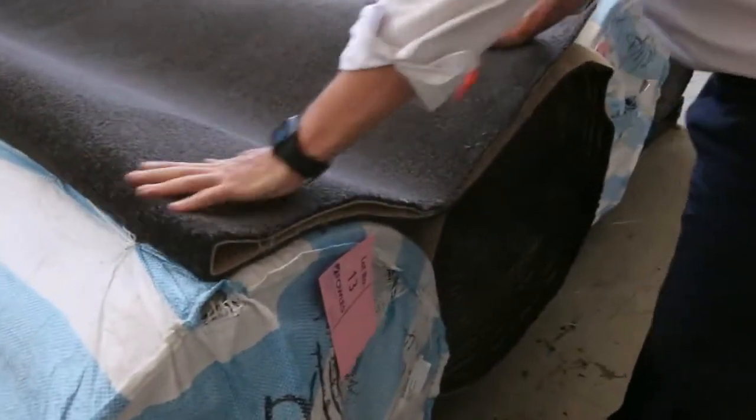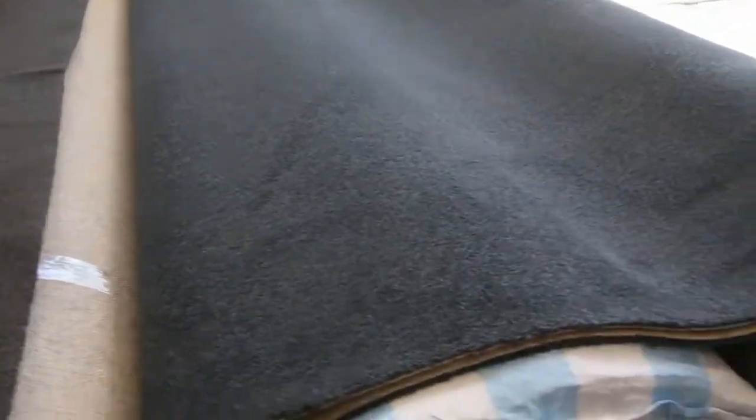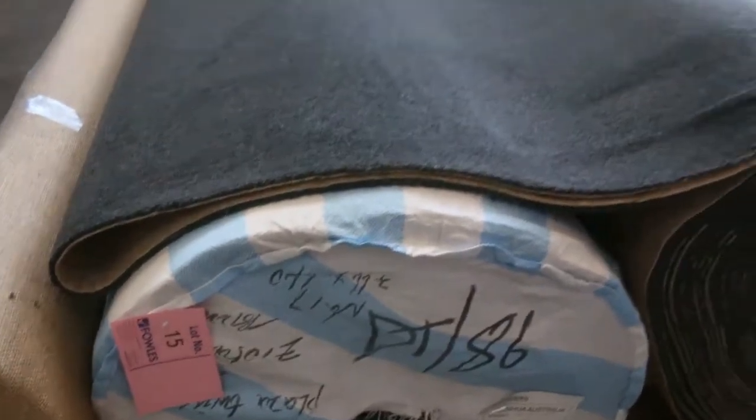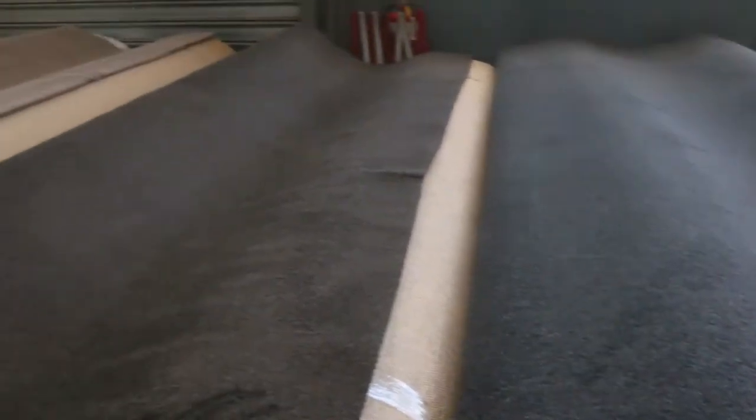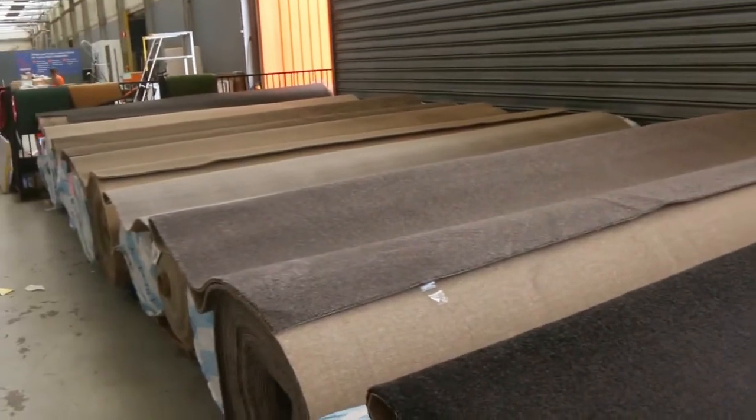We've got a nice charcoal twist pile here. Lot numbers 13 and 14 — that one's got a little bit of a brown background, this one's got a little bit of a blue background, but it's a really dark charcoal colour. Nice big roll sizes. At $30 to $40 a metre, you cannot beat it — it's an absolute bargain, especially when you're after that sort of quantity.